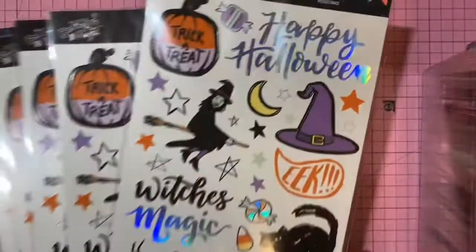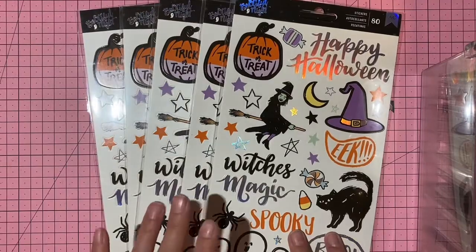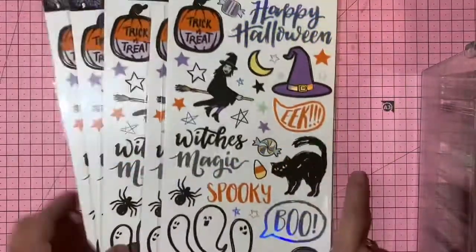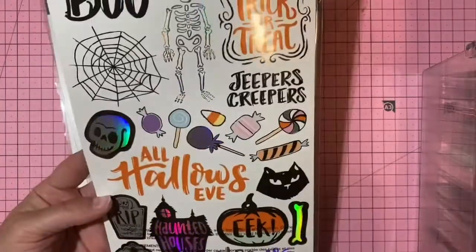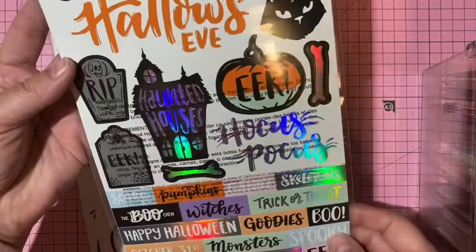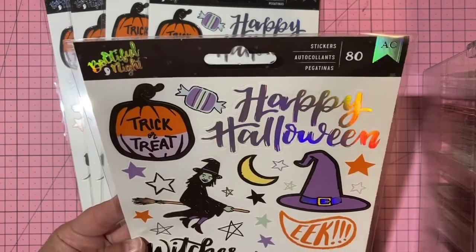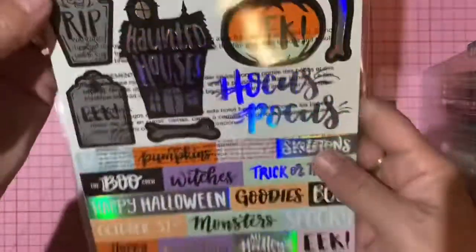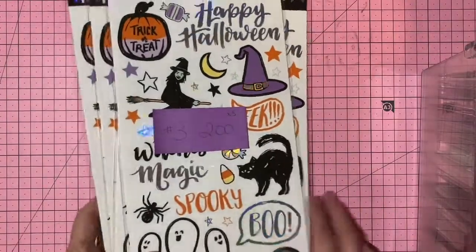American Crafts Halloween stickers — I have five packs available, you may claim up to five. They're long sticker packs with 80 stickers per pack, double-sided, hollow effect, from the 'Beautiful Night' collection — brand new unused. Two dollars per pack, claim number 3.